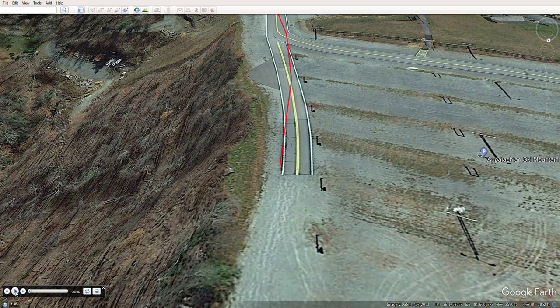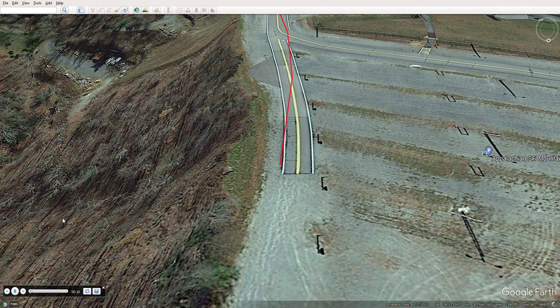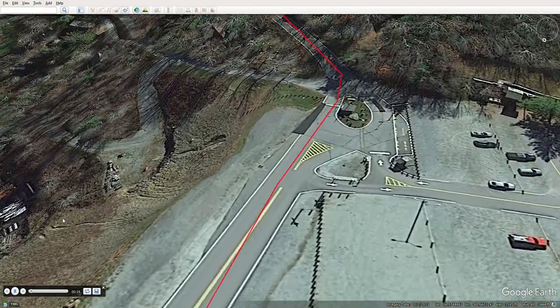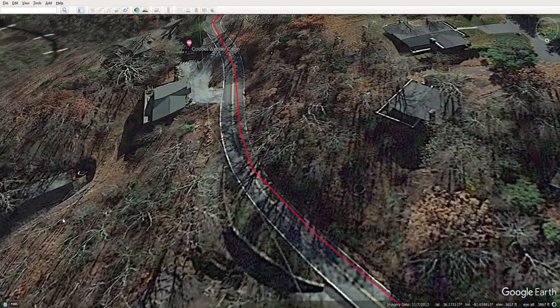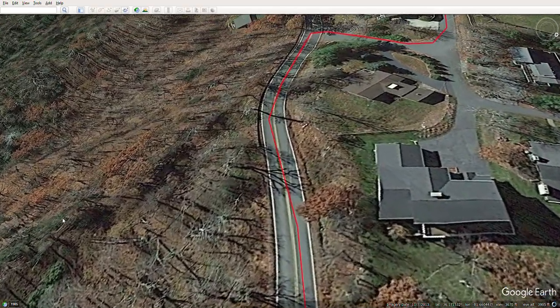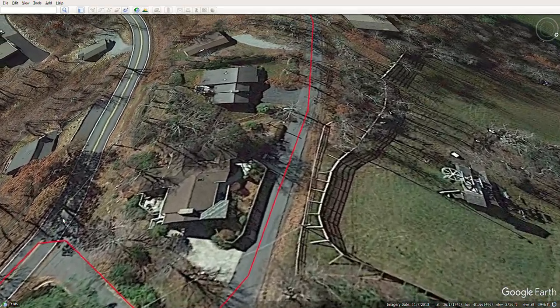Here we go, starting Leg 16 here at Appalachian Ski Mountain. We're just going to turn right back around at the easy and retrace our steps out of the ski area about a third of a mile. We're going to make a right on Alpine Drive, just the way we came in, and take Alpine up about a third of a mile.